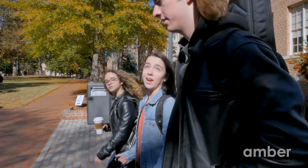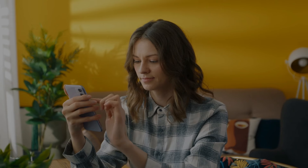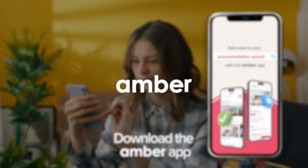Ready to embark on your exciting university adventure? Don't wait any longer! Go ahead and secure your favorite accommodation on Amber today. Keep in mind that these accommodations are highly sought after, so act fast to guarantee your spot. We'll see you next time on Amber.